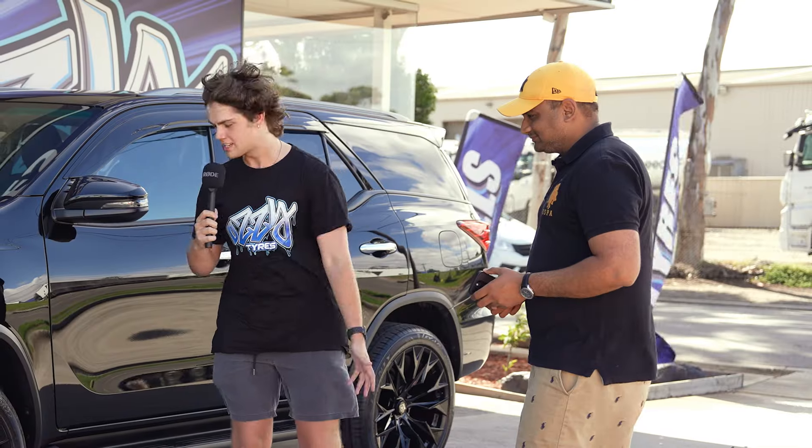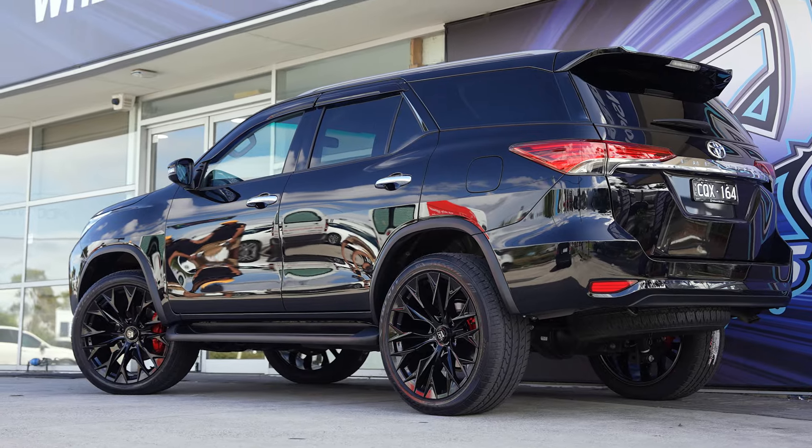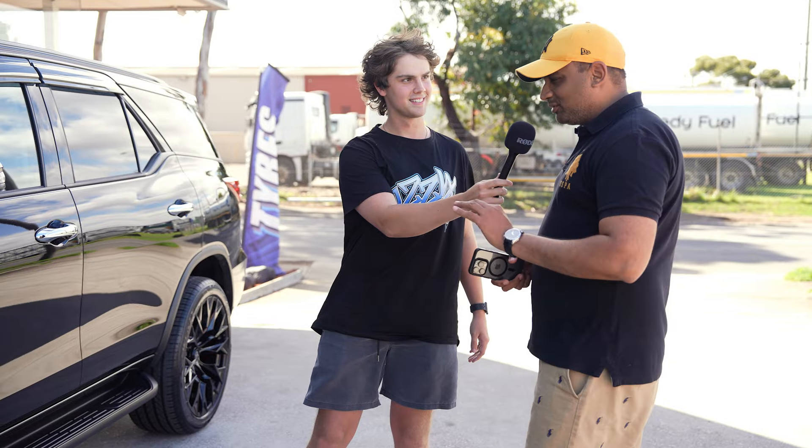We're here with Prashant — tell us a bit more about what you got done. Just installed Hasla 22-inch wheels along with the Lixani tires. I've got an amazing deal from Aussie Tires Leverton, and Darren and Sam — they are the bosses here. Amazing customer service and I'm purely happy with them.